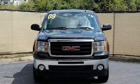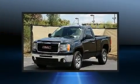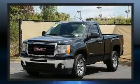Outstanding design defines the 2009 GMC Sierra 1500. It features an automatic transmission, rear-wheel drive, and a refined six-cylinder engine.